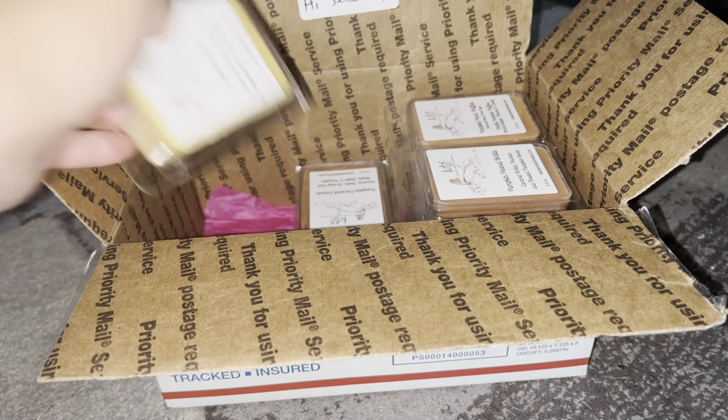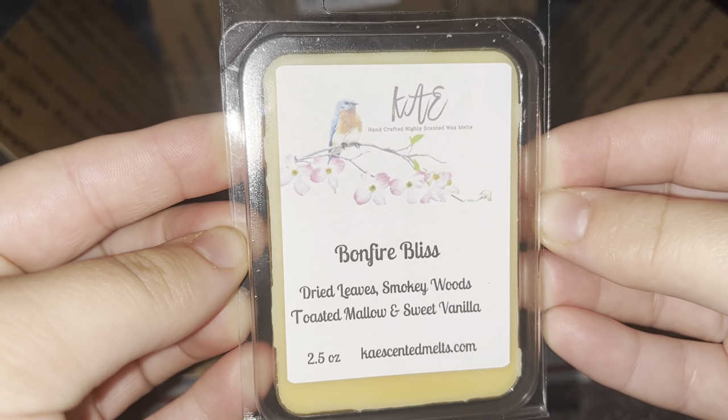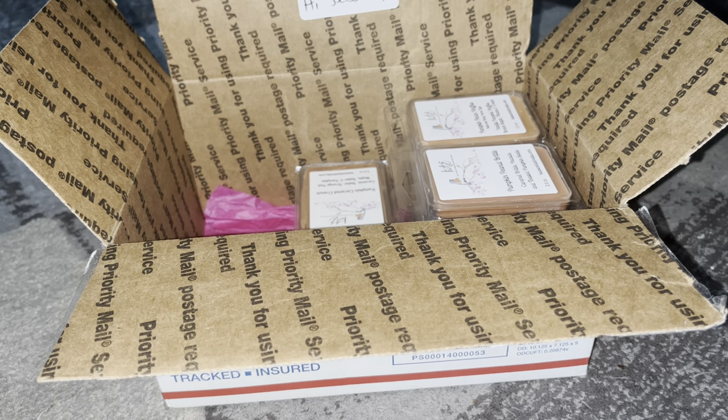Next is Bonfire Bliss — dry leaves, smoky woods, toasted mallow, and sweet vanilla. I'm obsessed with anything campfire. Here in Minnesota it's starting to get to 50–60 degrees at night so I warm full-on smoky scents and I wonder if my neighbors think something's wrong. I'm surprised the fire department hasn't come by. I do get the smoky woods and sweet vanilla, definitely the toasted mallow, maybe not so much the dry leaves.